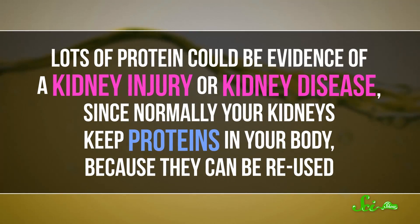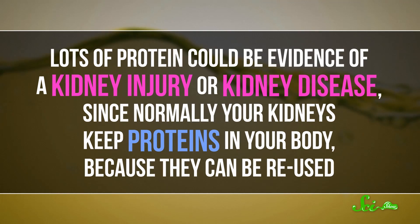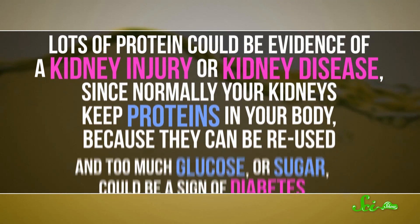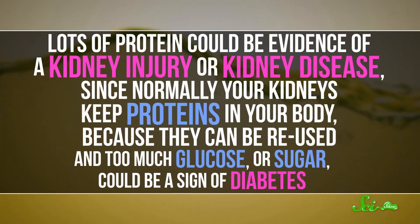Lots of protein, on the other hand, could be evidence of a kidney injury or kidney disease, since normally your kidneys keep proteins in your body because they can be reused. And too much glucose or sugar can be a sign of diabetes.